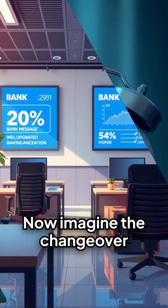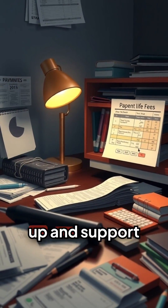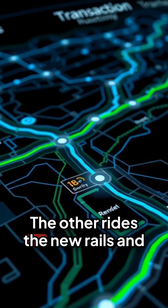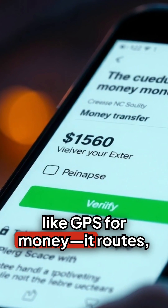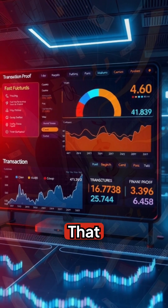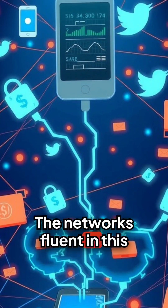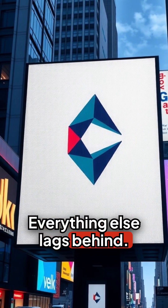Imagine the change overnight. Two payments fire at midnight. One uses the old script and stalls — fees stack up and support lines light up. The other rides the new rails and behaves like GPS for money. It routes, verifies, lands, and records the proof as it goes. That is the moment finance flips from guesswork to guidance. The networks fluent in this language glide forward. Everything else lags behind.